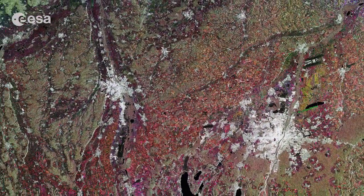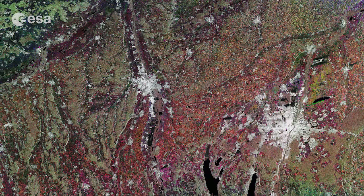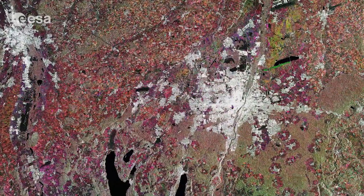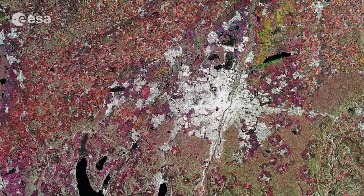Hi, I'm Kelsea Brennan-Wessels and you are watching Earth from Space on the European Space Agency Web TV. This image from Sentinel-1A's radar captures part of Germany's state of Bavaria, with the city of Munich on the right and Augsburg at the centre. Munich is located on the elevated plains just north of the Alps.